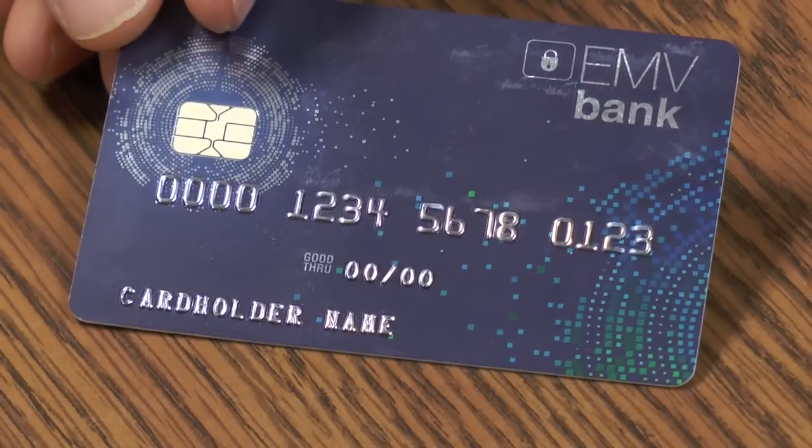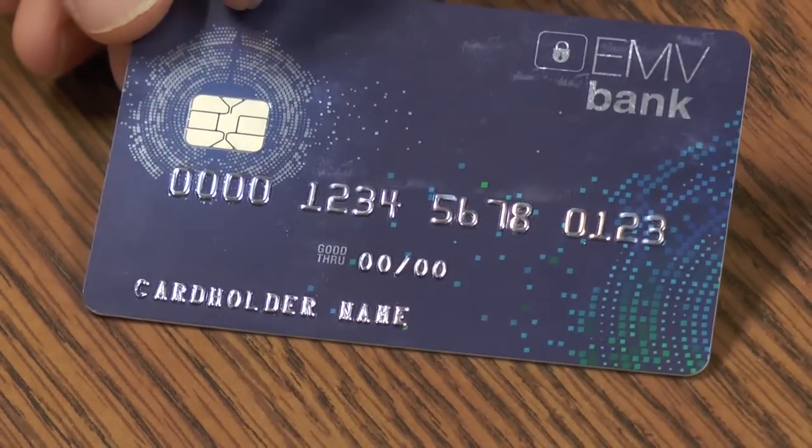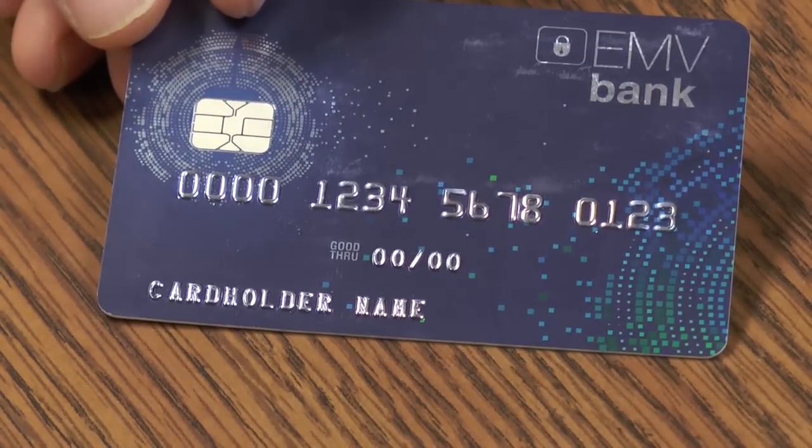What EMV brings is another type of PIN called offline PIN, where the PIN number is assigned and stored inside the chip. And when the prompt asks you to enter in the PIN, you're entering in the matching PIN that's already stored inside the chip.